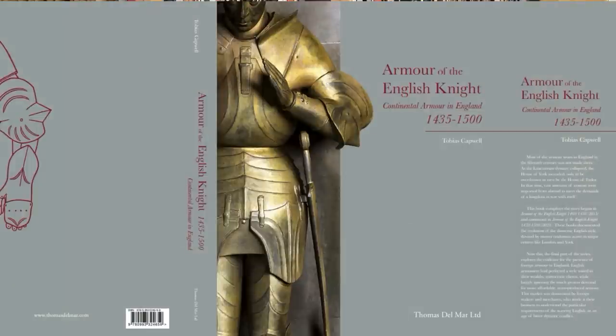These books are focused on the armour of the English knight. Volume one covers 1400 to 1450, volume two covers 1450 to 1500, so together they cover the whole 15th century. The third book, which is finished now and due to come out this year, covers a lot more than that — it covers continental armour and particularly how continental armour was used in England and affected English armour.